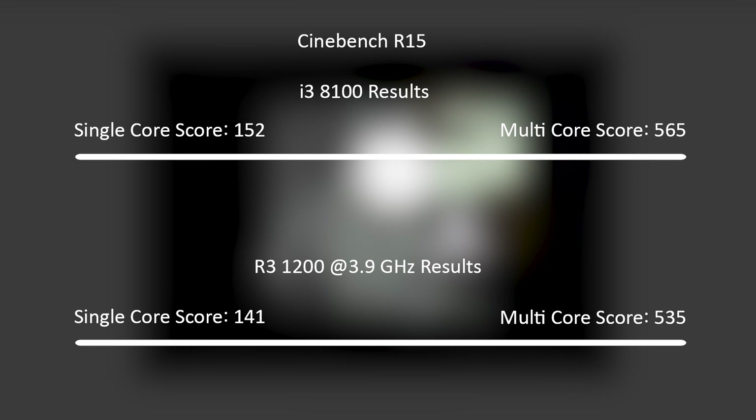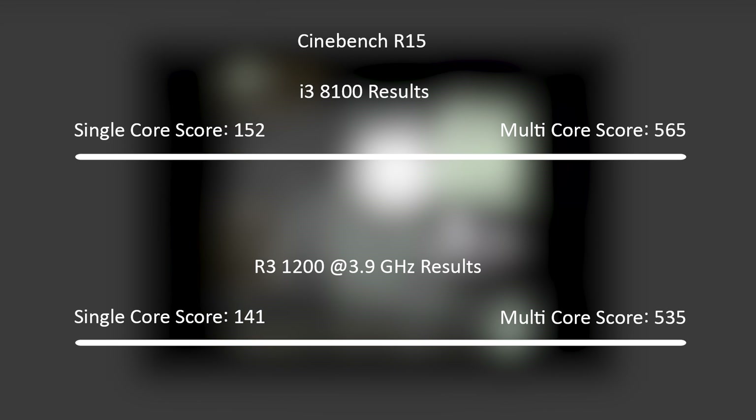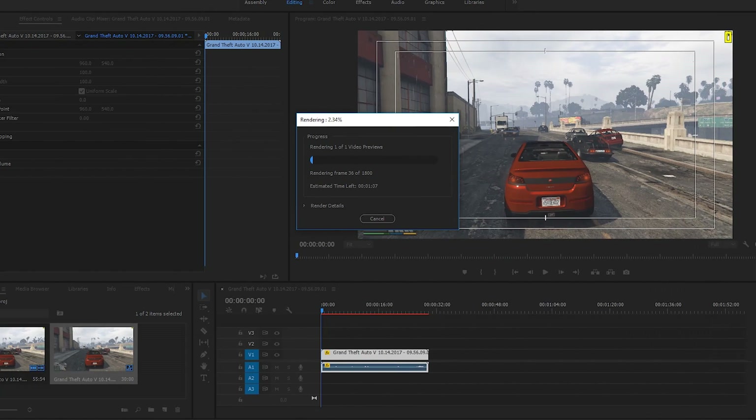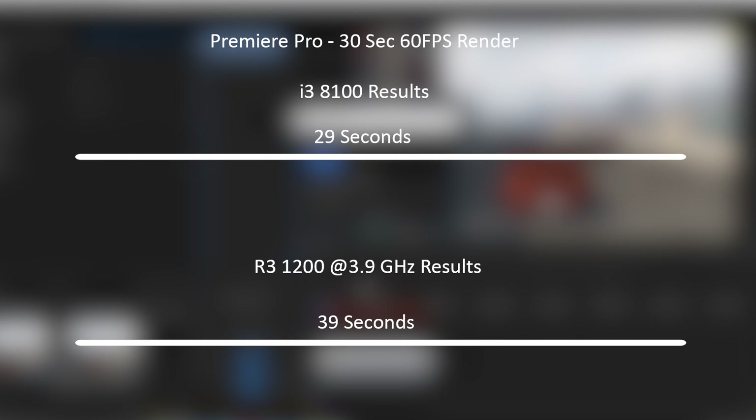Moving on to CPU-based benchmarks starting with Cinebench, the i3 8100 scored 565 in the multicore test and 152 in the single core test. The overclocked Ryzen 3 1200 came very close with 535 and 141. In Premiere Pro, rendering a 30-second 1080p 60fps clip completed in 29 seconds with the i3, but took 39 seconds with the overclocked Ryzen — not a massive difference, but noticeable if you're in a hurry.